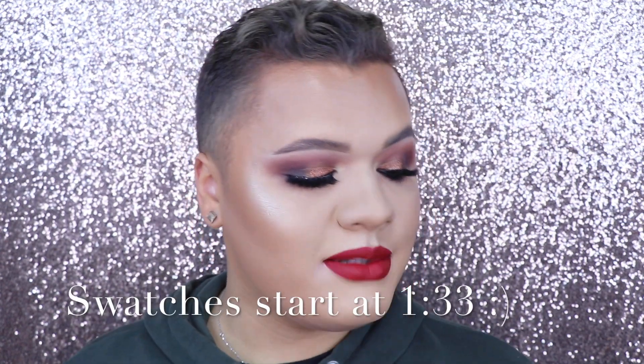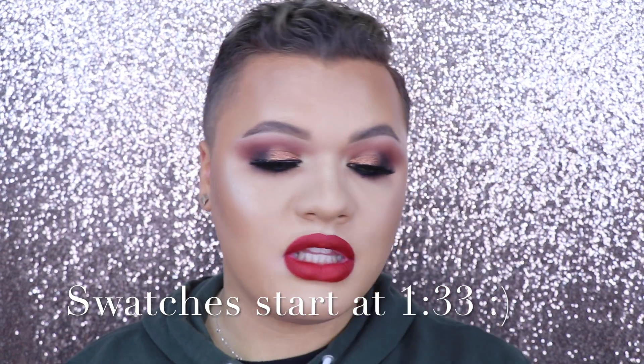Hey guys, so today we are doing a new swatch video. I know I've been doing a lot of swatch videos lately, but what can I say? We all love lipsticks. Today's gonna be on the new Makeup Forever liquid lipsticks.